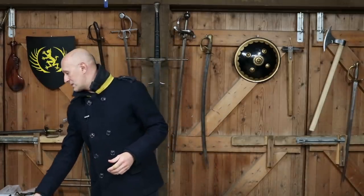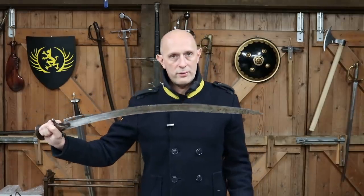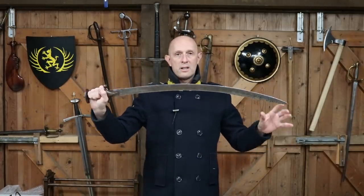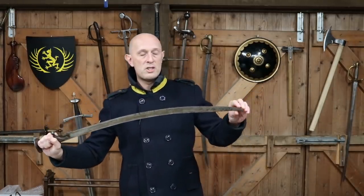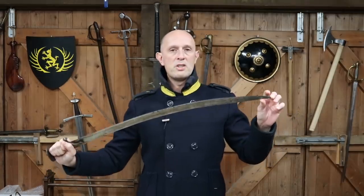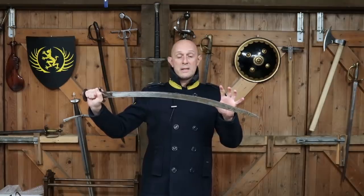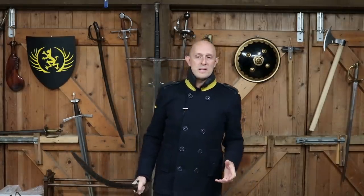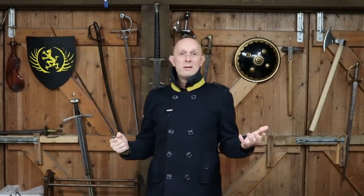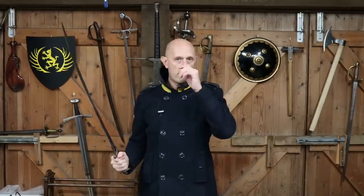The question therefore comes up - and this has been my concluding thought - if you are equipped with a sword which is poor at thrusting because of aspects of its design, like a talwa is - because of the disc pommel, because of the curve, because of the style of the blade - it's just not particularly well suited to thrusting, although you can thrust with it. If you're equipped with a sword which is predominantly a cutting sword, how do you fight someone - say you're an Indian sepoy or sowar fighting in Afghanistan, either for Maratha or Sikh forces?